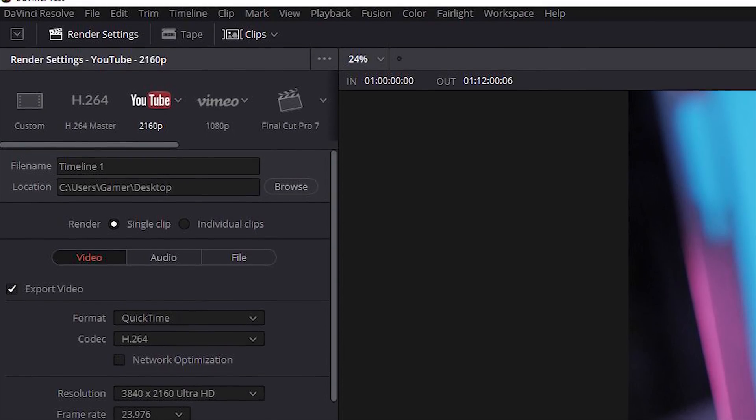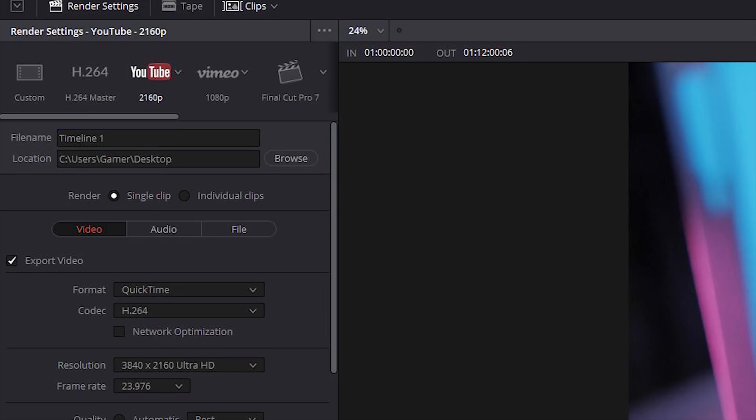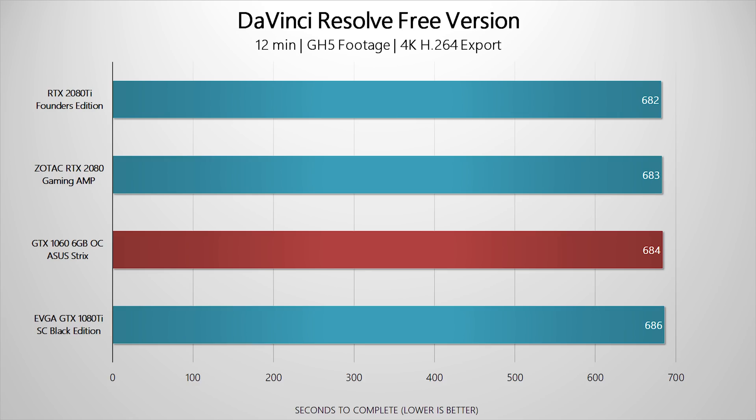For DaVinci Resolve 15, I took the 12-minute clip, applied a LUT, and exported to the YouTube 4K H.264 preset. Results were essentially neck-and-neck between the RTX 2080 Ti, RTX 2080, and GTX 1080 Ti. For fun, I threw in a GTX 1060, and to my surprise it took the exact same time to render the 12-minute clip — proving you don't need to spend a thousand dollars on a GPU for the best editing experience. You're not actually utilizing 100% of the GPU in Resolve.